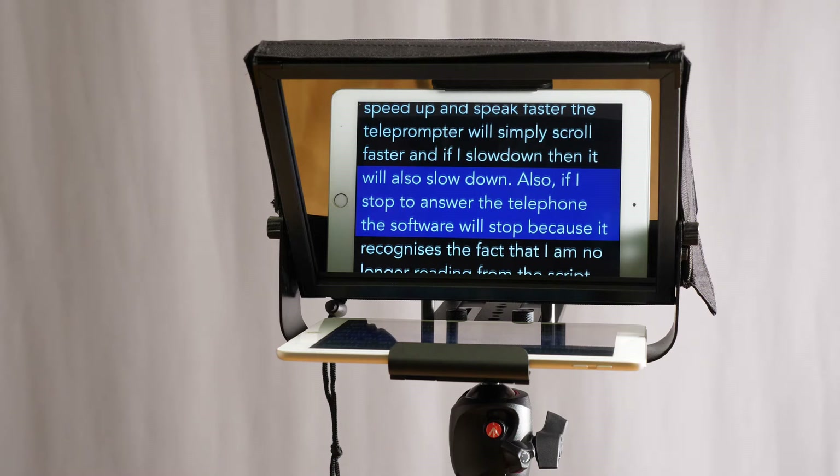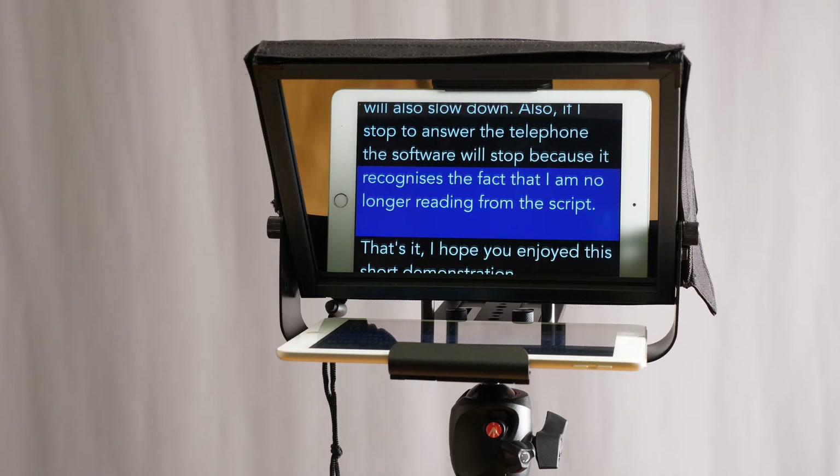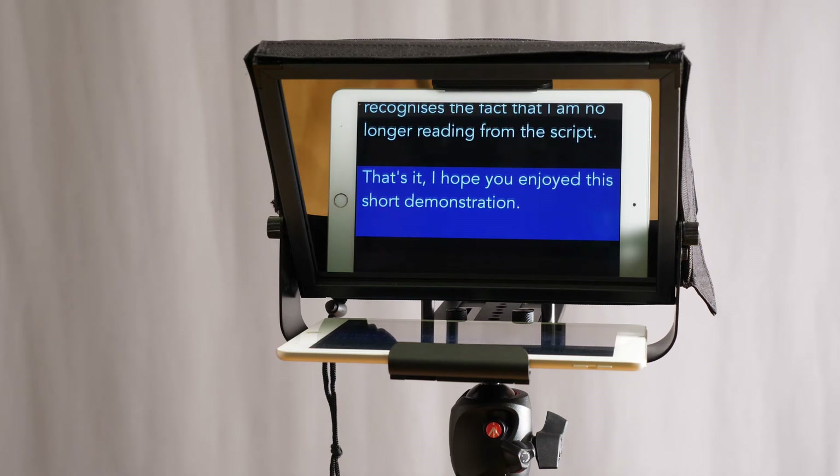Also, if I stop — say to answer the telephone — the software will stop because it recognizes that I am no longer reading from the script. That's it, I hope you enjoyed this short demonstration.